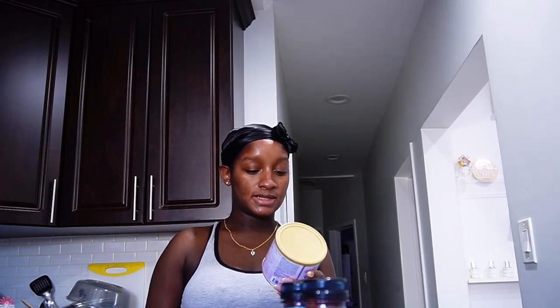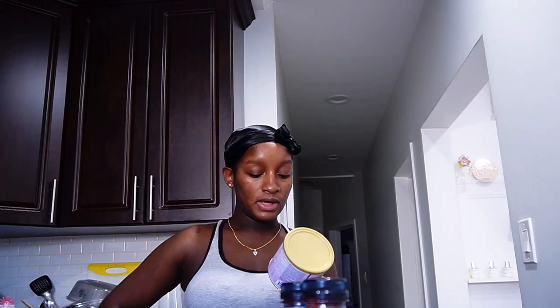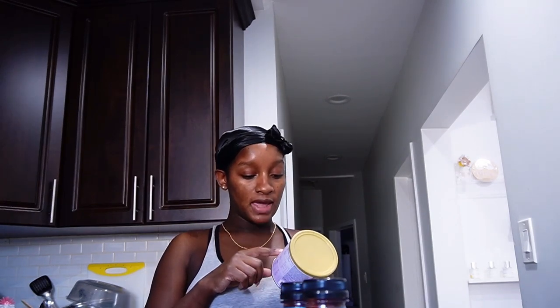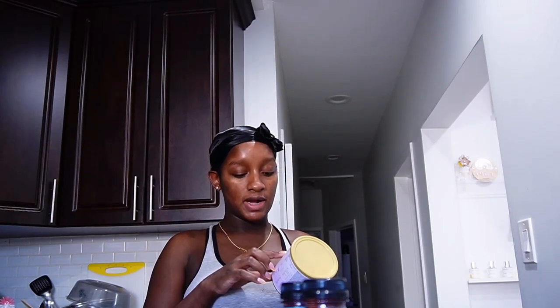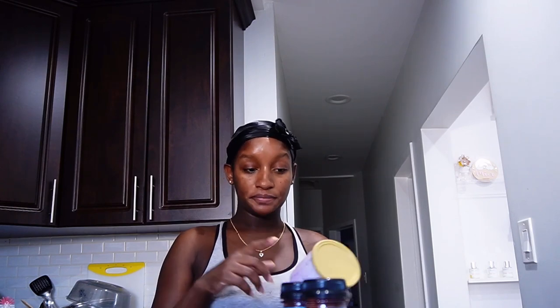Luckily I had gone on the NFML website prior to having her and I signed up, so I had gotten these as samples — I got the Gentle Ease, the regular one, and a couple others. The Gentle Ease Neuro Pro says it's designed to help reduce crying in 24 hours, and it does say it's for fussiness, crying, gas, and spit-up. I think she's gassy and spitting up — she cries occasionally but she's not a bad baby.